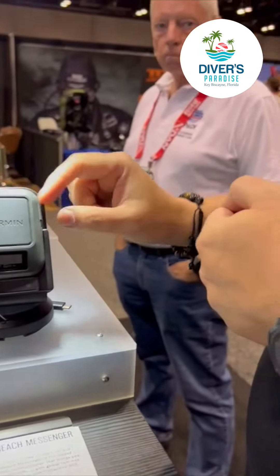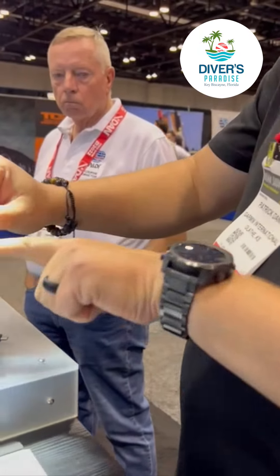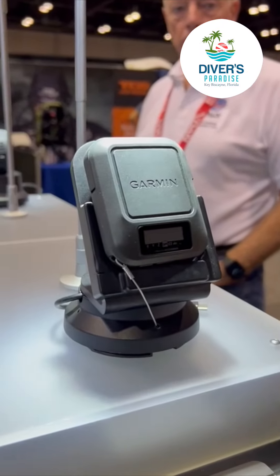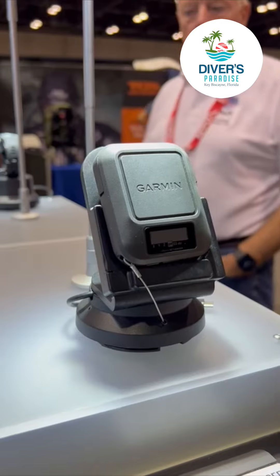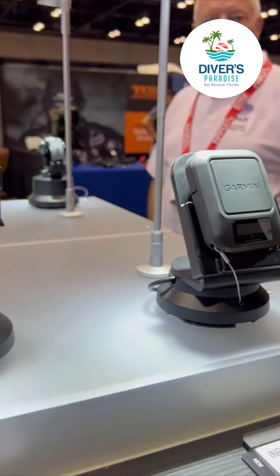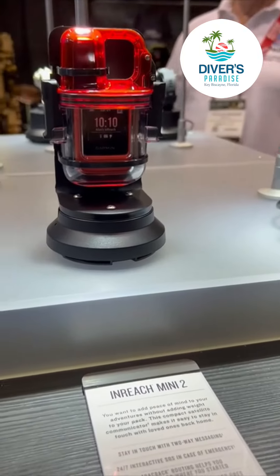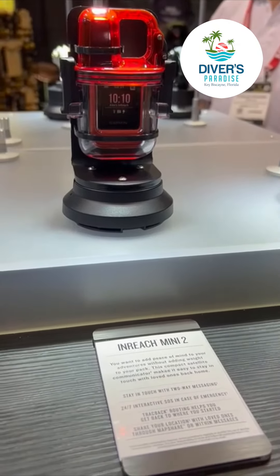So if you get into trouble, you can pop the cap on the sides of this or the mini, press SOS, and this will connect you to our 24/7 manned emergency response center. They will message you back and forth to understand what your emergency is, and they will arrange a rescue for you anywhere in the world.